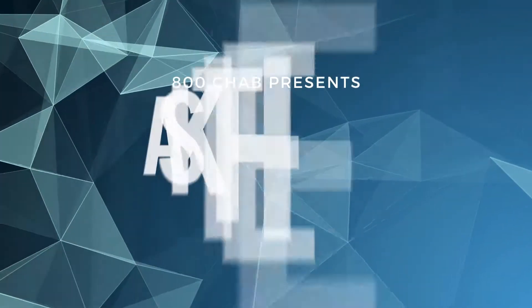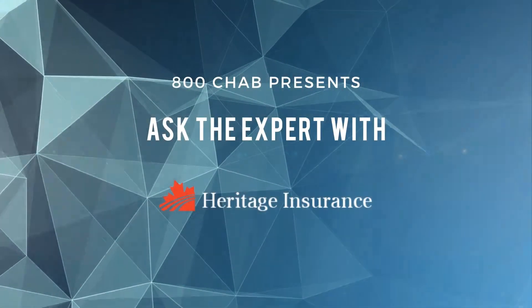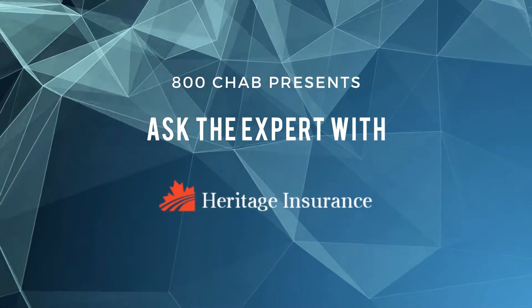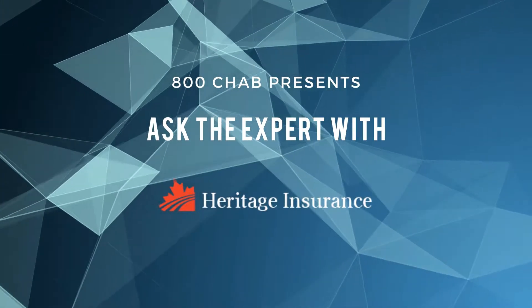800 CHAB presents Ask the Expert. Here's Rob Carney. I think it's been at least a couple of years since we talked about this. Greg Marcin at Heritage Insurance on 800 CHAB's Ask the Expert today, talking about ice damming and protecting ourselves against the damage.